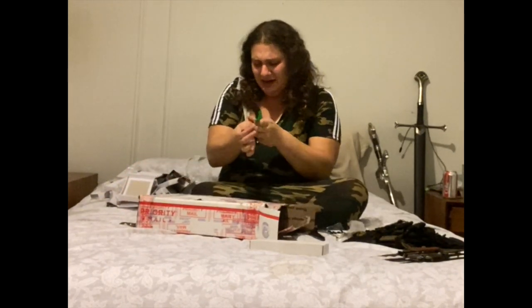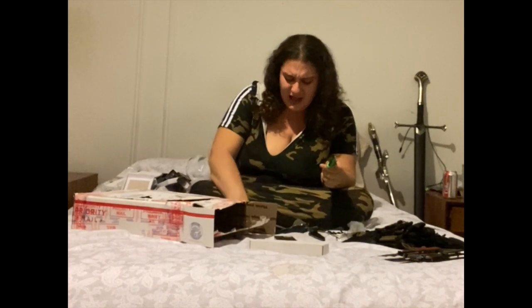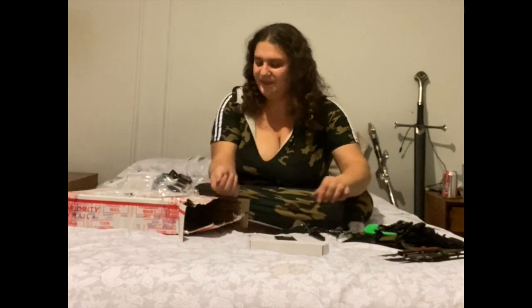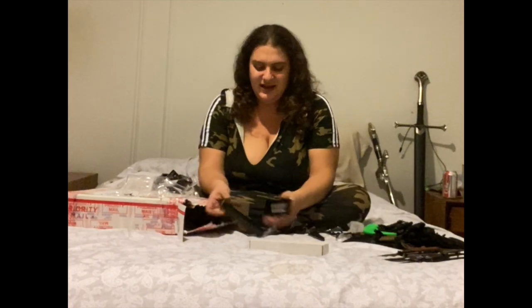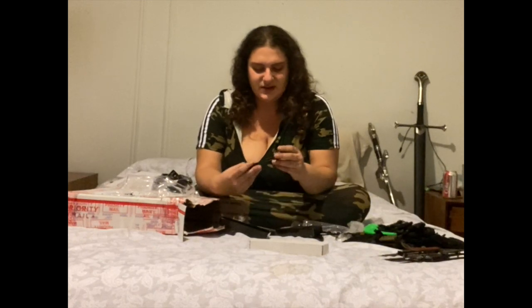Ow, I just cut myself again, like quite deeply. Okay, moving on. Got two more left. So we'll just ignore the blood, and I'll clean myself up after. The things I do for content.